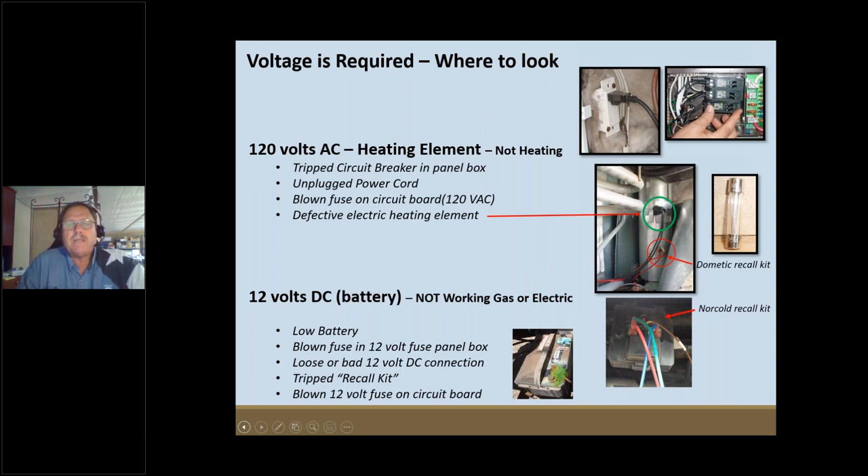You can buy small disc magnets at Harbor Freight or hardware stores — the kind school teachers use to hang papers on a metal wall. These little disc magnets work really great to reset the Norcold recall module.